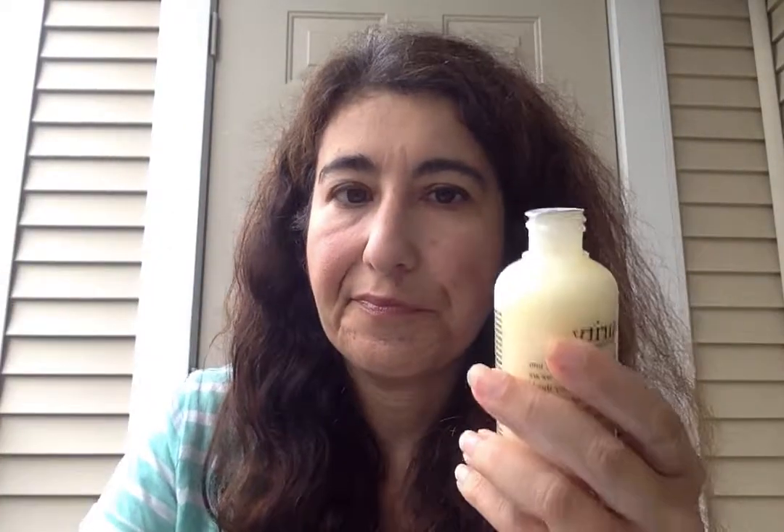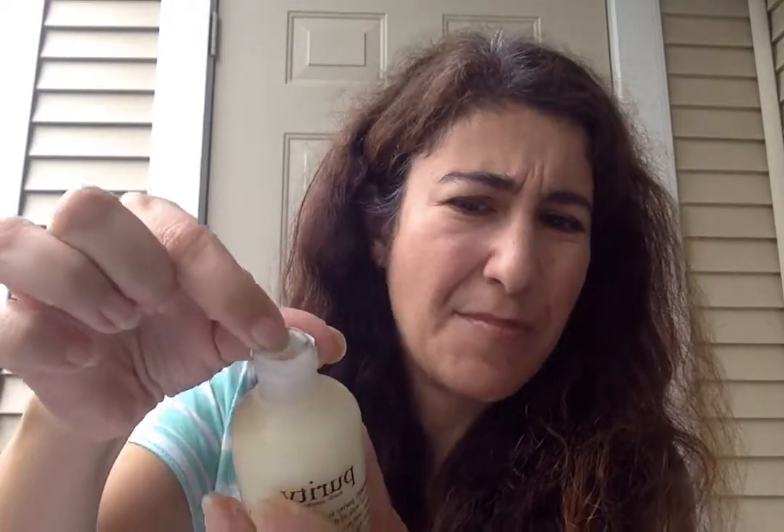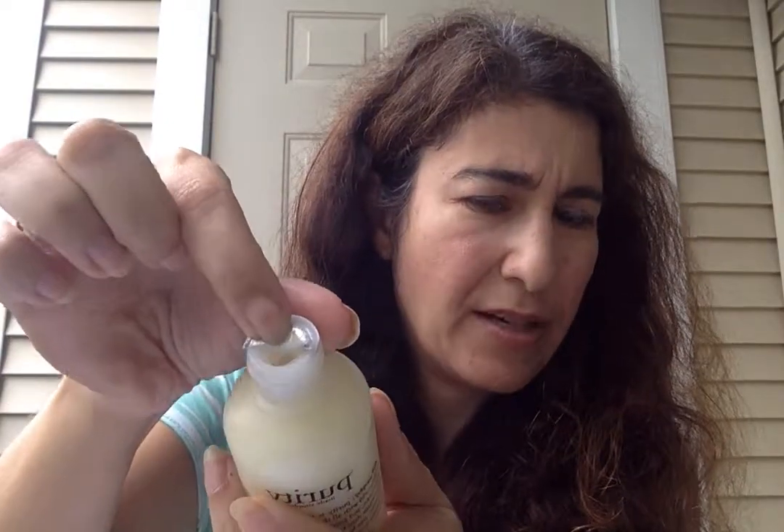It comes in this kind of squeeze bottle. What I don't like about it is you twist off the cap, lift the top, and it comes out like this — it's not like a pump where you dispense it. I'm going to show you the texture. It's almost like a milky, non-clear, lotion-y type — a little bit runny.